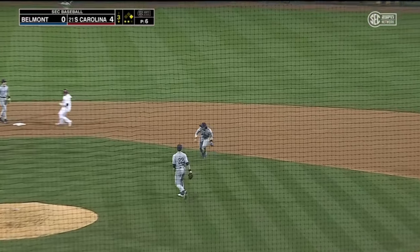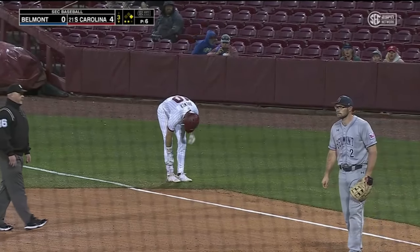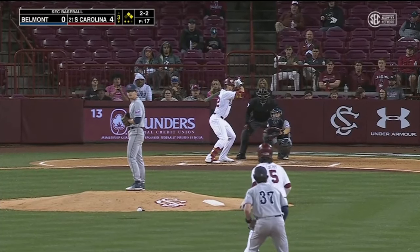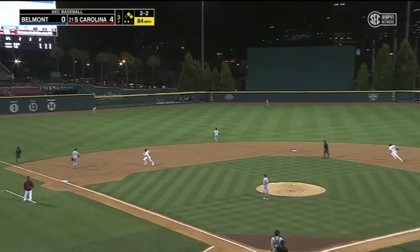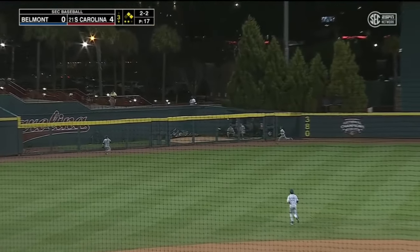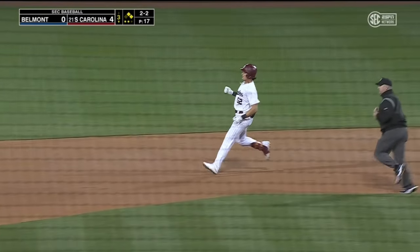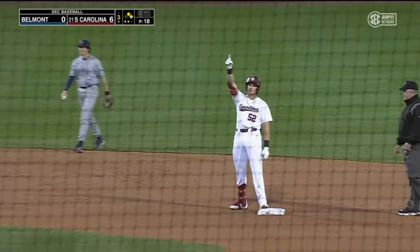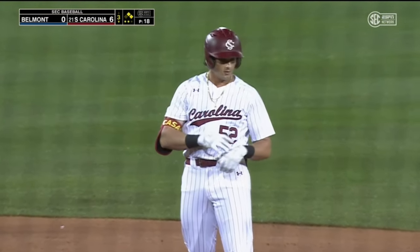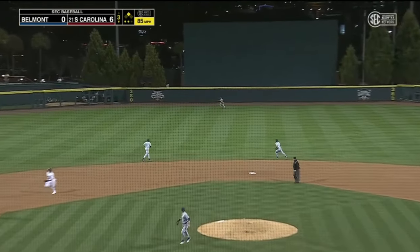Brewer lays down a beauty — it's past the pitcher and no play for Kirkpatrick. That's driven deep to left center. Casas — off the wall. LeCroy scores, here comes Brewer, he will score. It's a two-run double for Gavin Casas, and the Gamecocks take a 6-0 lead. Casas as the Gamecocks look to establish momentum as this game rolls on.